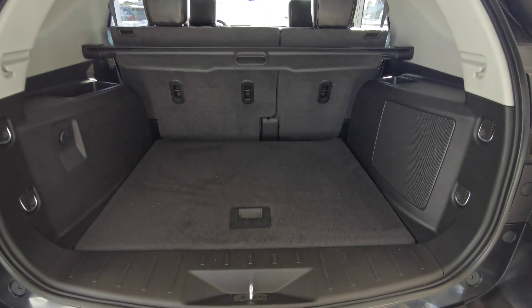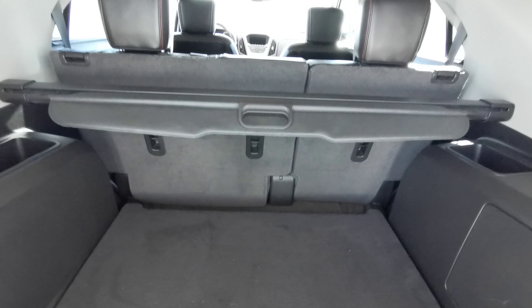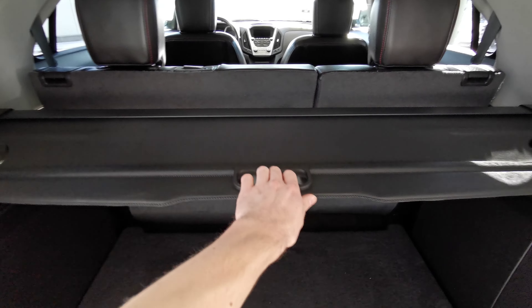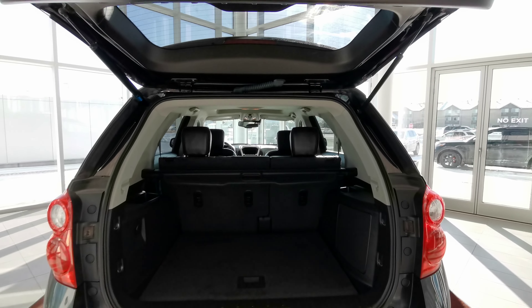Fully carpeted rear trunk space with a spare tire underneath. You have access to the 60-40 split rear seats, and the cargo shade pulls out. There's a storage compartment and speaker on both sides, with a power button up at the top right.